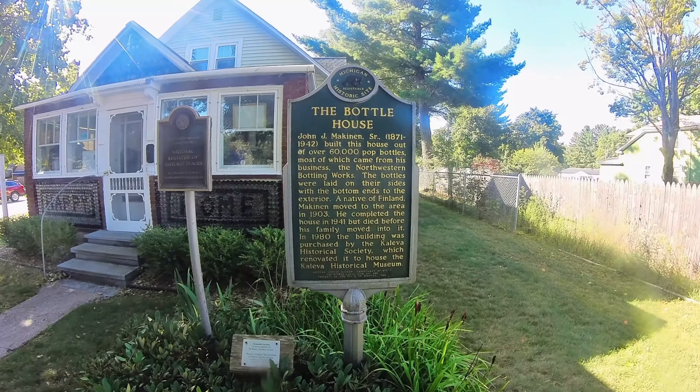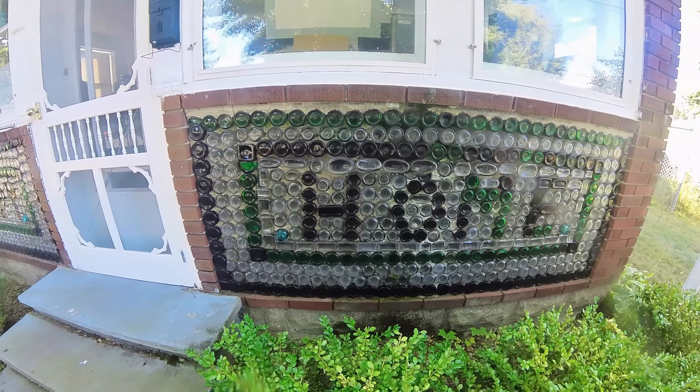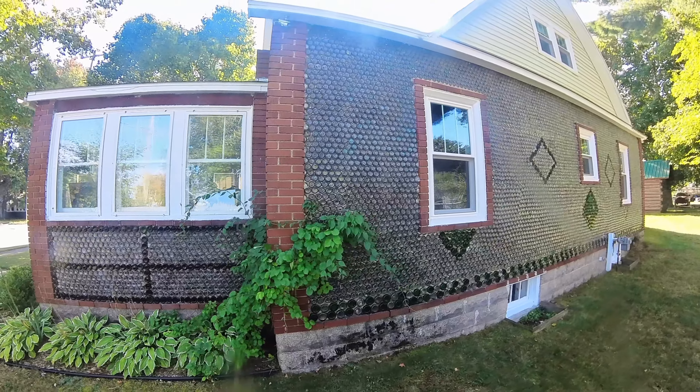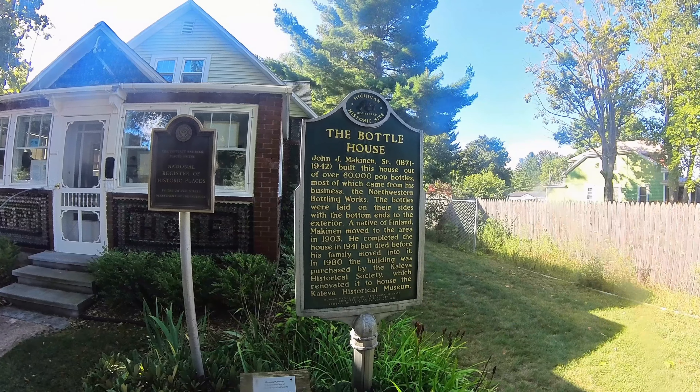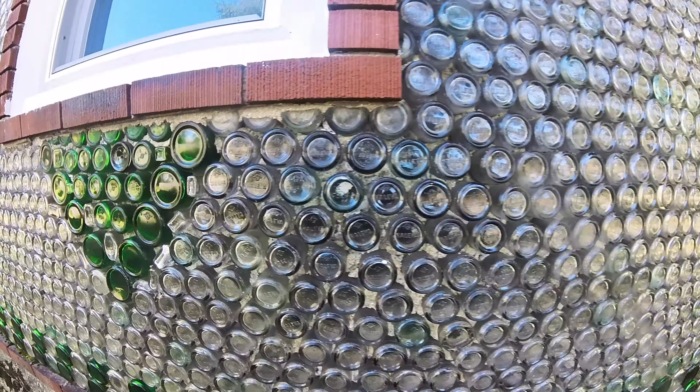Here's the bottle house. The bottles are all cemented in there — would be cooler if they put lights behind it. Northwestern Bottling Works. If you look at the bottom of the bottles, most of them say Kaleva.